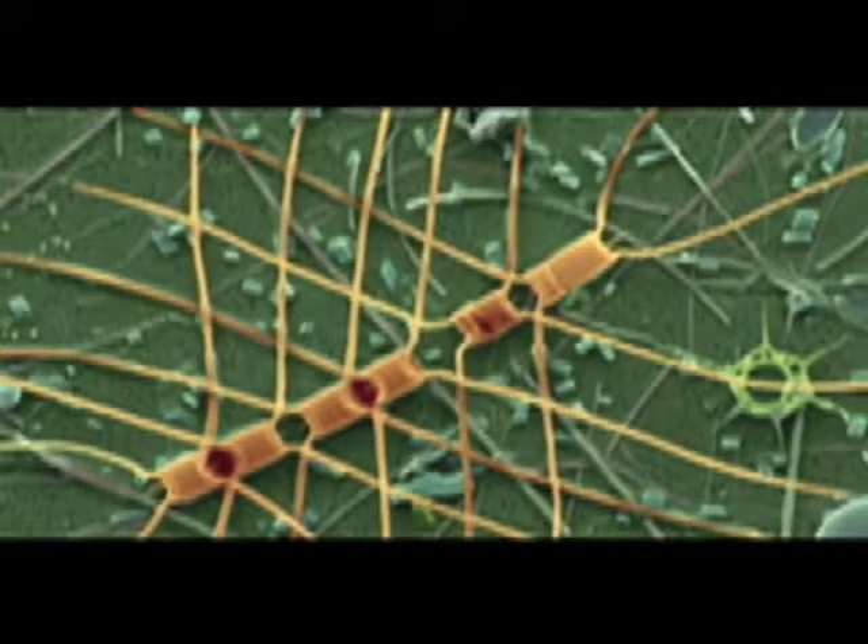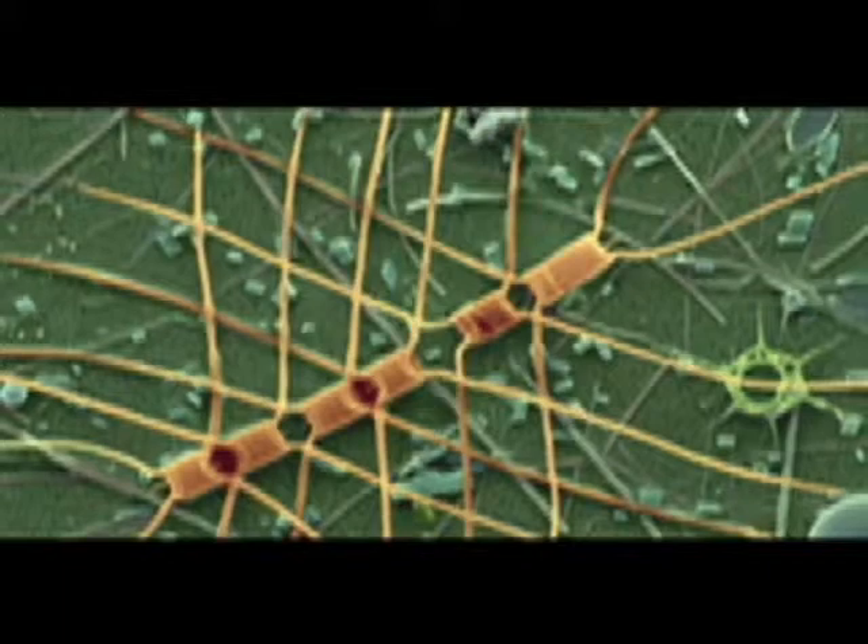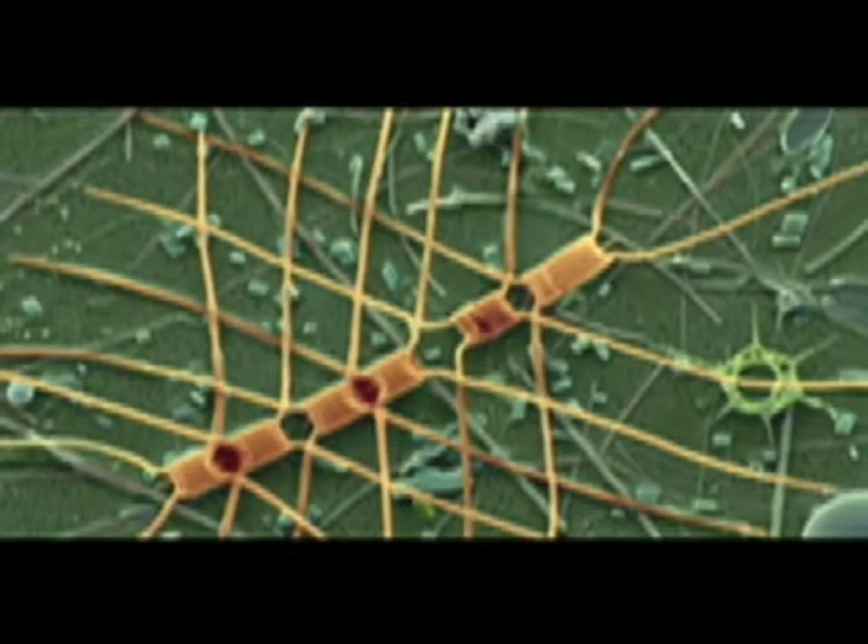They form colonies and chains. This diversity of form enables us to identify what they are, to tell when they lived, and to tell what kind of environment they live in.